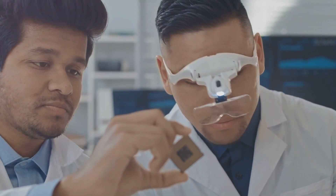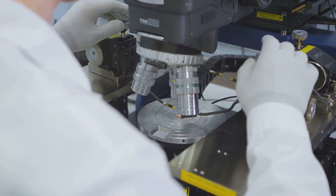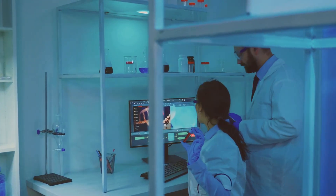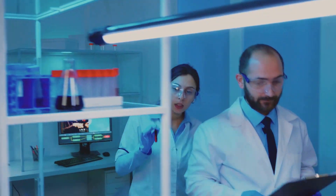Purity is another hurdle. Imperfections during synthesis can degrade the performance of nanotubes, making them less effective in high-precision applications. Ensuring consistent quality and structure at a large scale remains a challenge for researchers and manufacturers alike.